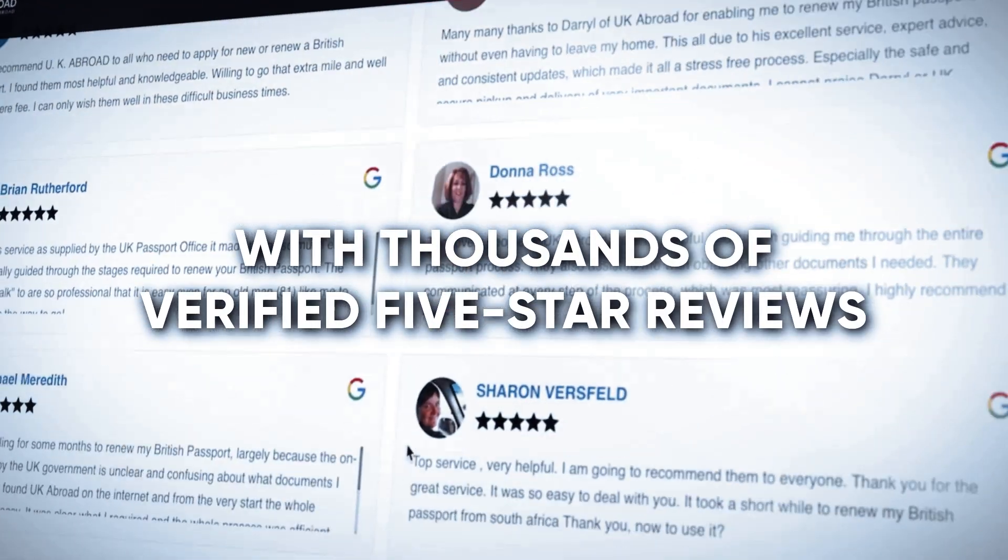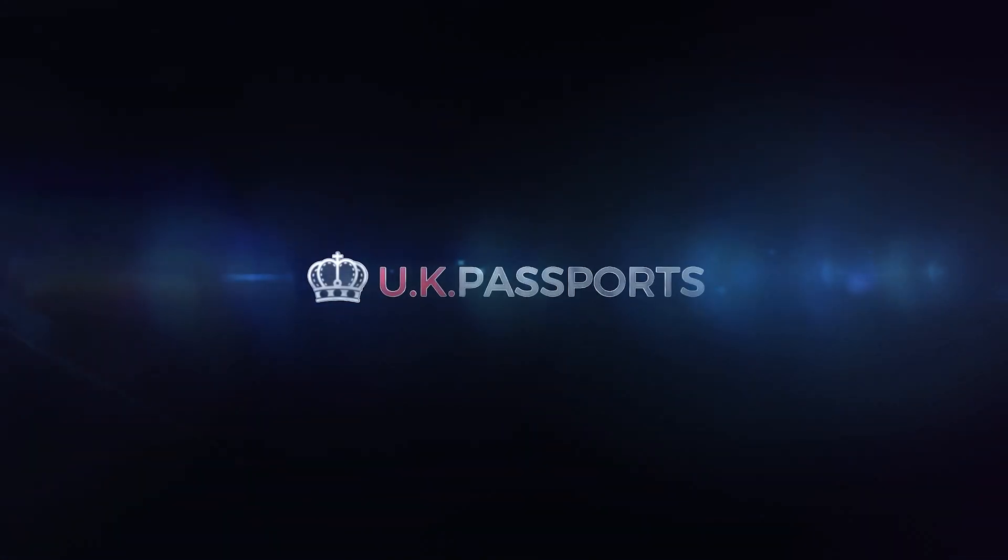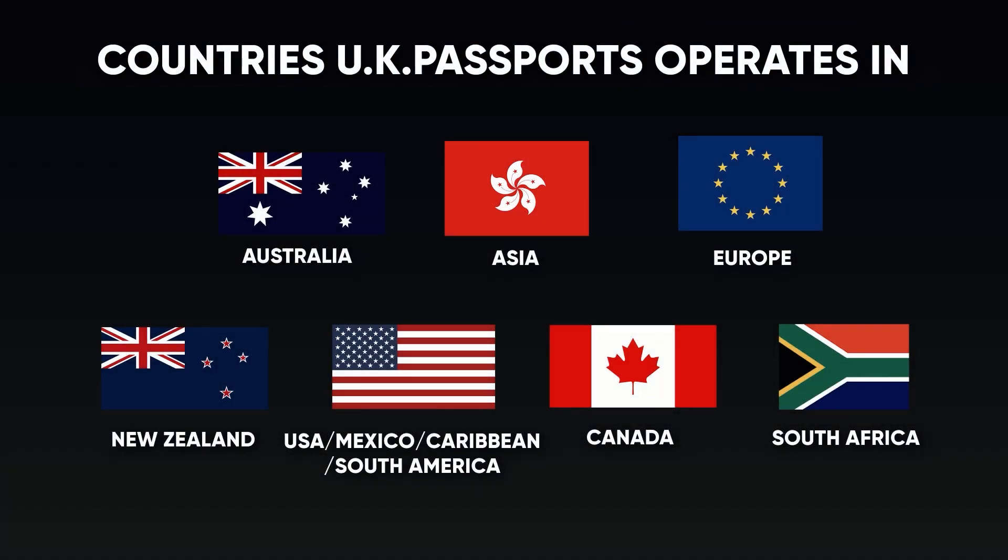With countless verified five-star reviews, our service excellence speaks for itself. UK Passports operates worldwide.